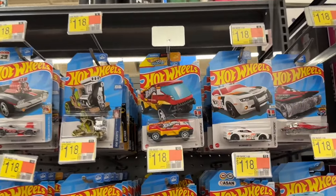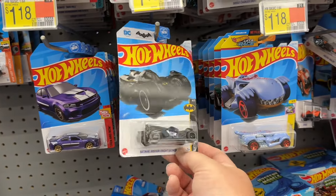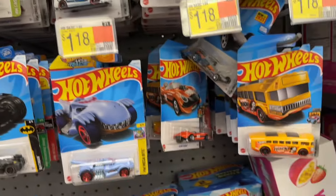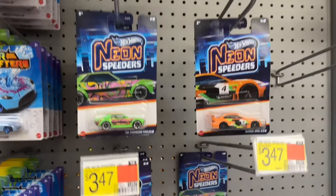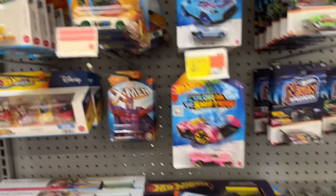Over in Diecast now, checking out Hot Wheels. I think they're pretty well stocked here. There's the Batmobile — Arkham Batmobile. I'm not sure if I have that one or not; I'll have to go home and check. I do collect Batmobiles, so I've got quite a bit of Hot Wheels. Got some Neon Speeders. Got Exotic Envy and X-Man.